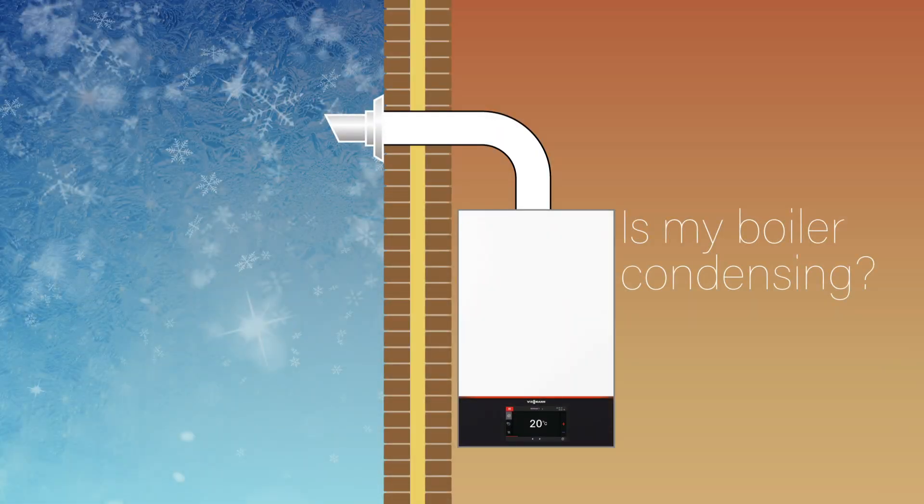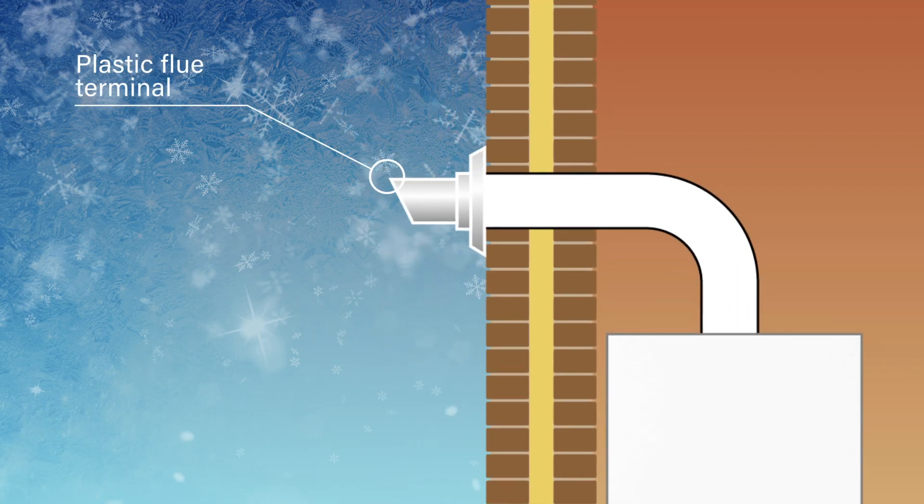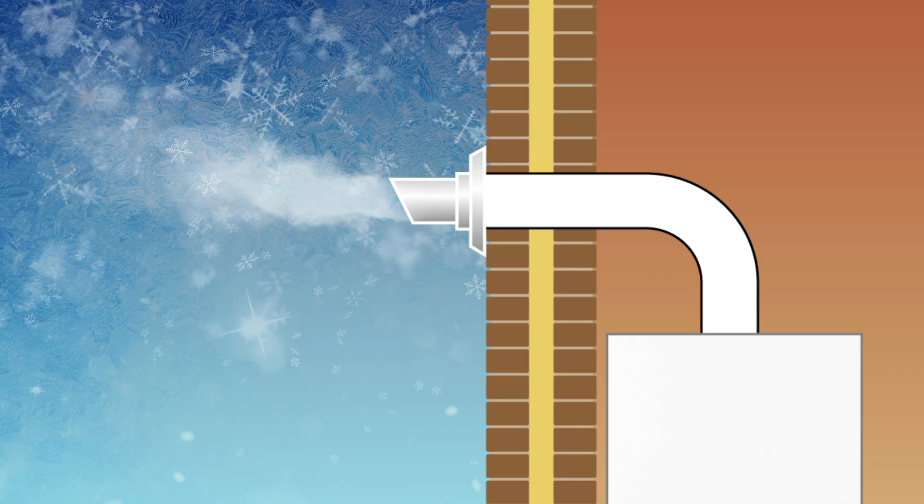Is my boiler condensing? Condensing boilers usually have a plastic flue terminal which extends to the exterior of the property. When the boiler is on, there is likely to be white steam exiting the flue, depending on the outside temperature.